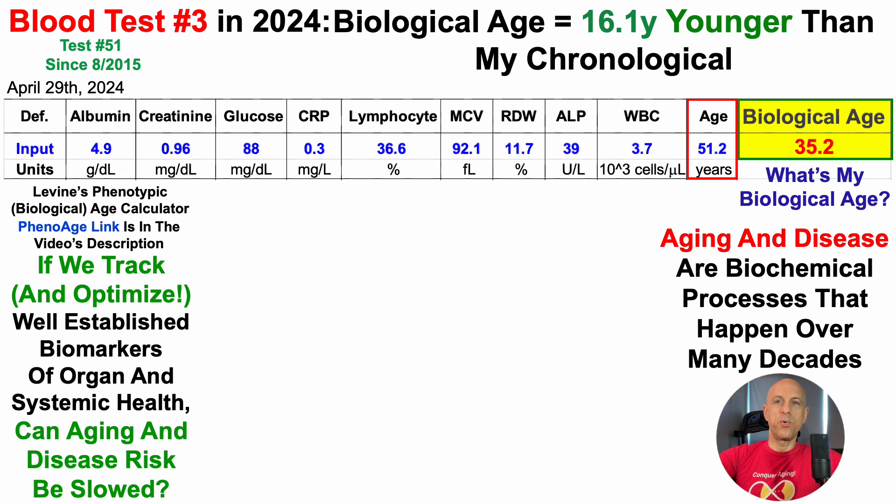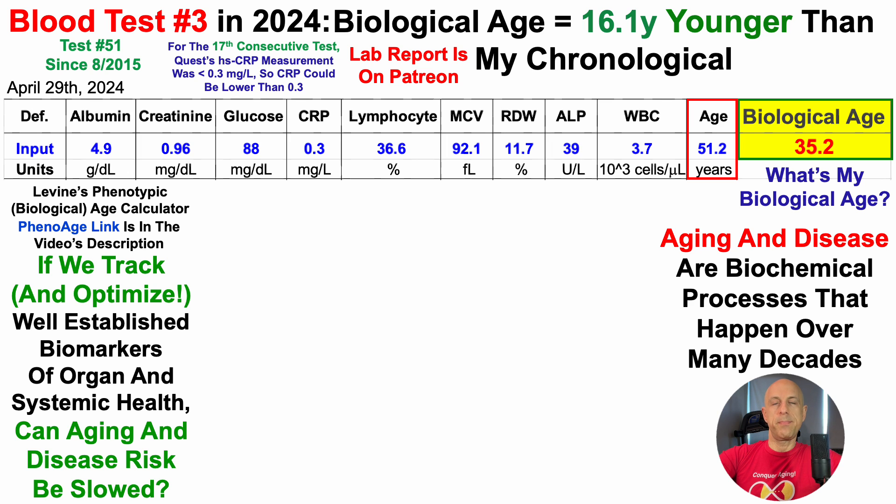Note that 51.2 minus 35.2 should be 16.0, but with rounding it comes to 16.1. The Quest Diagnostic Lab measurement for HSCRP was less than 0.3 milligrams per liter, which is their detection limit. So the data could actually be a bit below 35.2, as it can't be higher than 0.3 but could be lower. Rather than looking at data entered into a spreadsheet, the screenshots of the lab report are included on Patreon.